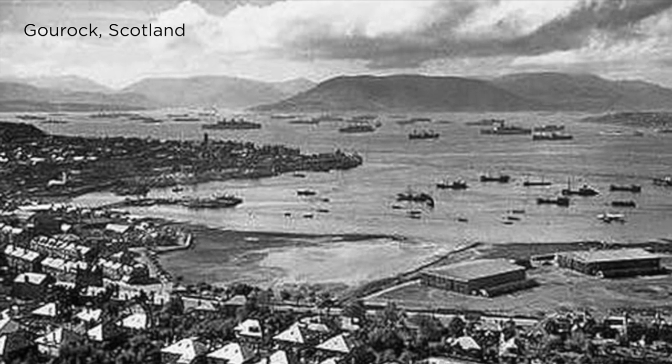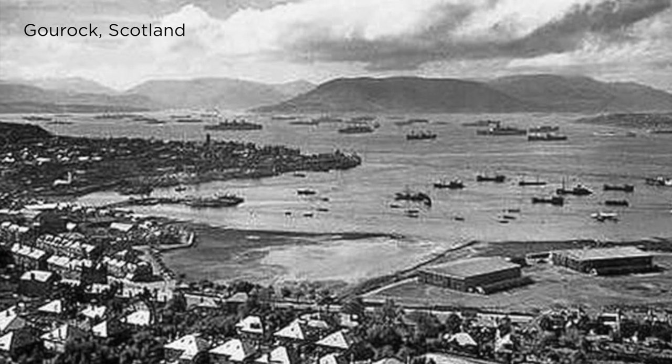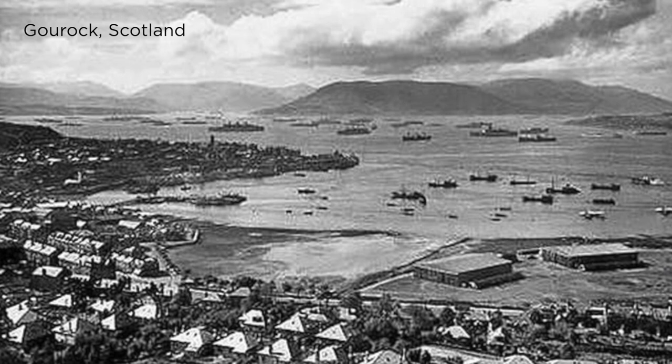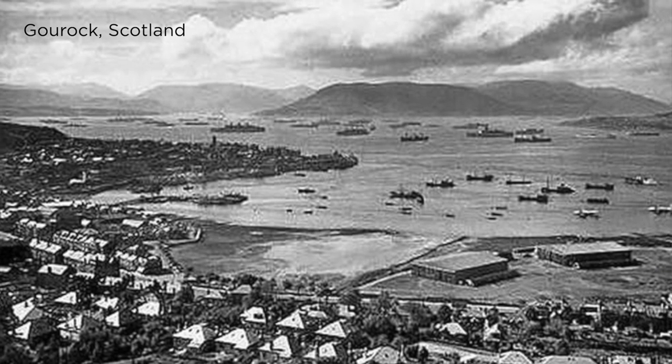This is Gourock, a little town on Loch Long, showing some of the mostly merchant ships gathered there, probably assembling for a convoy at some point during the war.